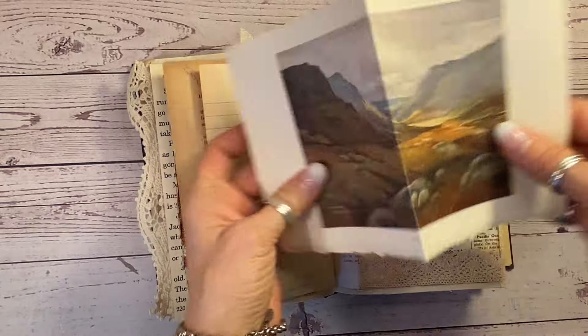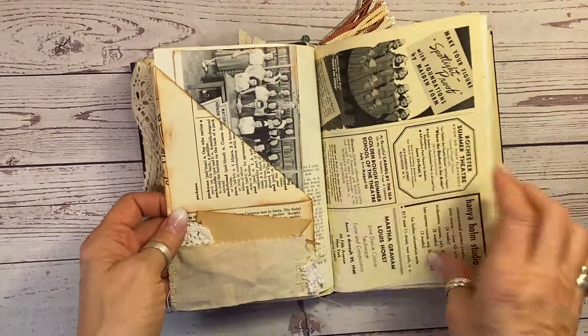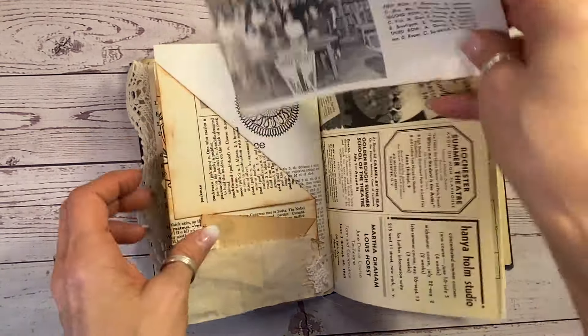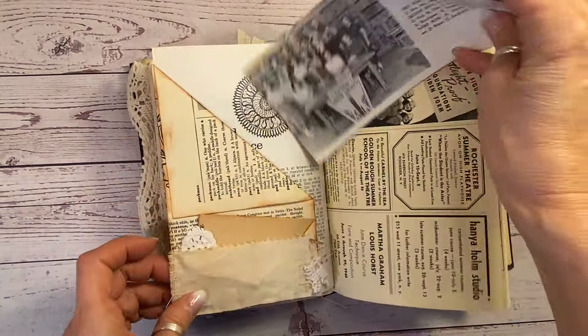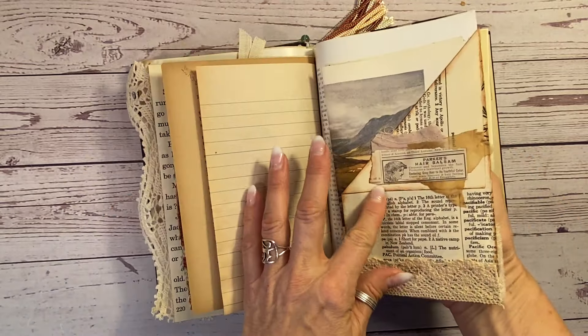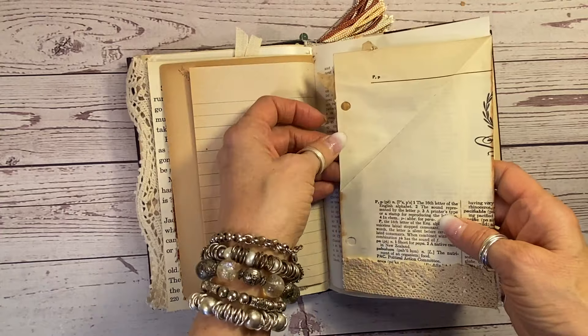And there is a page out of the Scottish Highlands book — a little plate there. Beautiful. A piece out of a 1951 yearbook — the Honour Society. On the back it is the visual aids. Funny. A little bit of space there and there to journal on as well. Very hidden.